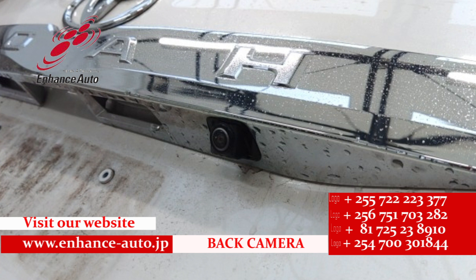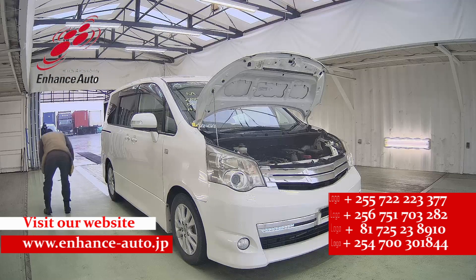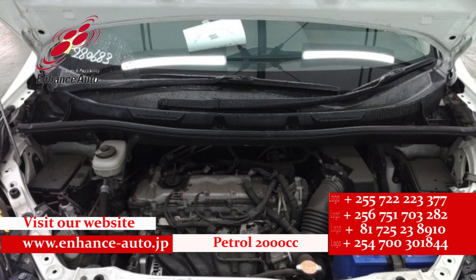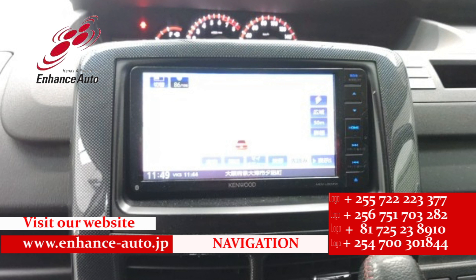Quality Japanese cars in Hens Auto Japan. For safe and secure dreams in Hens Auto Japan.